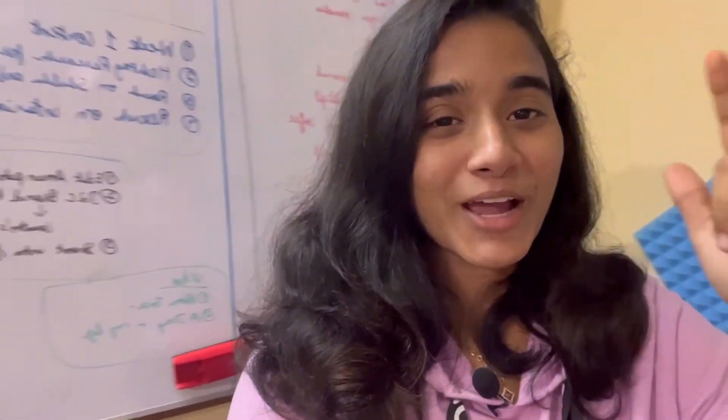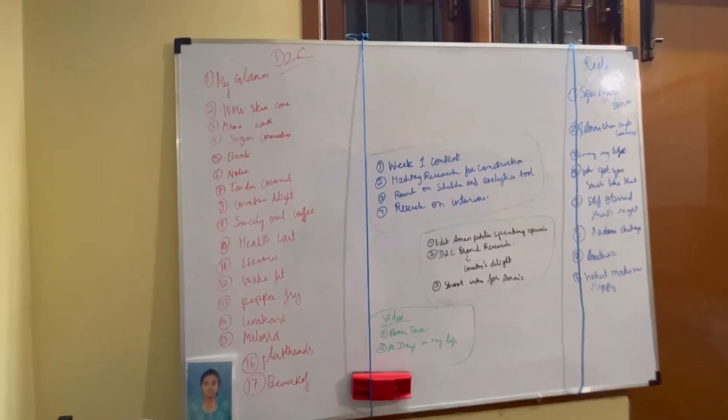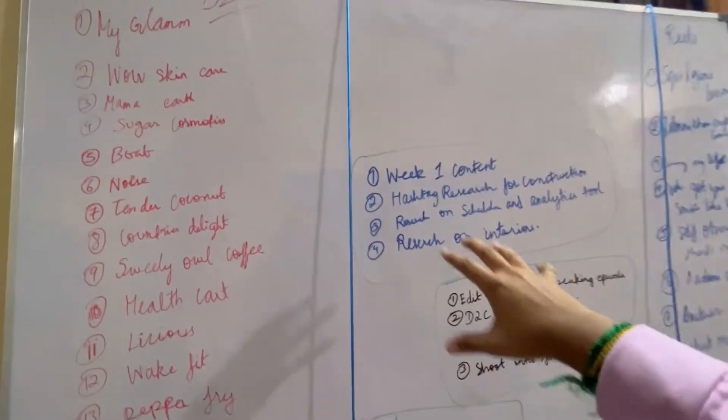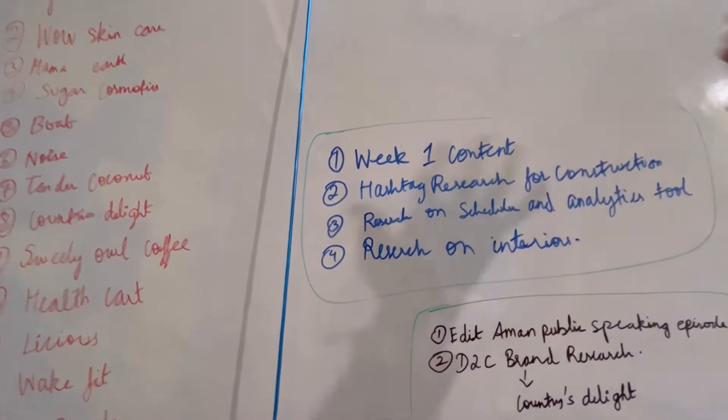Here comes my most favorite part of my room — that is my whiteboard. As you can see, this is literally my favorite part of my room. Whatever I'm planning and whatever I want to do for a week or a month, I put it out here. As you can see, today's work listed here is the content I have to create for week one of my work.